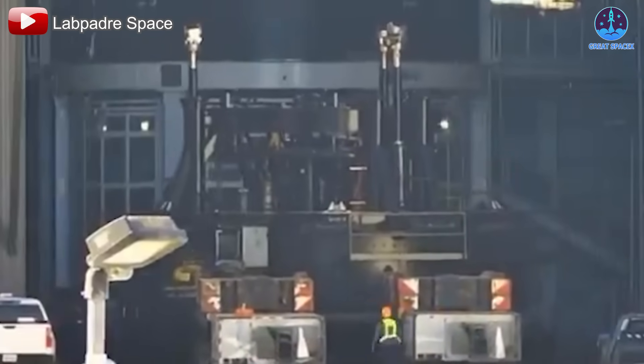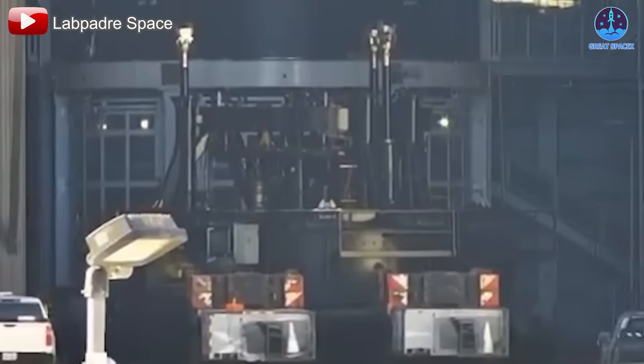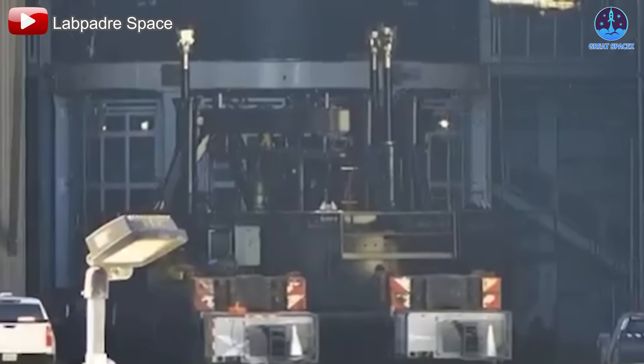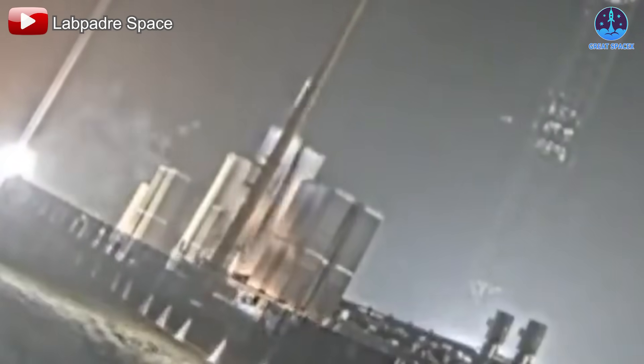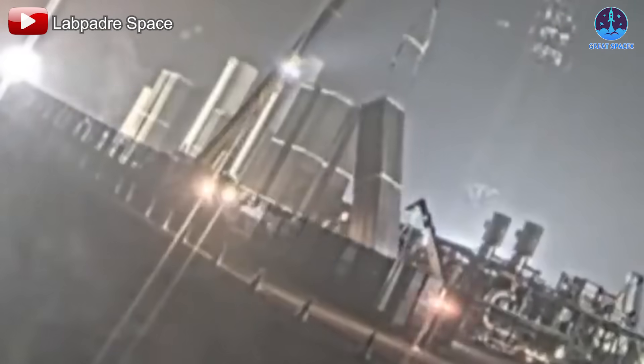It's likely that this stand has been upgraded to optimize testing efficiency, reflecting SpaceX's ongoing improvements in its vehicle development process. Meanwhile, at the launch site, efforts to repair and upgrade infrastructure are in full swing.